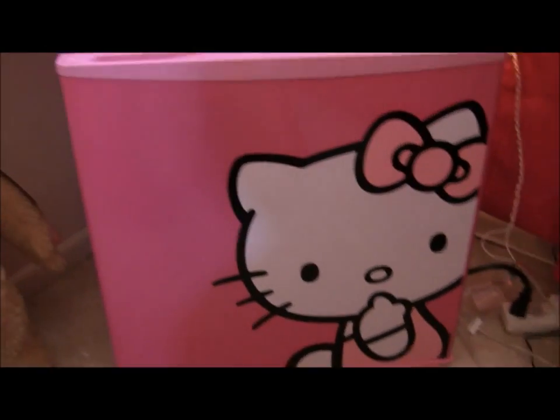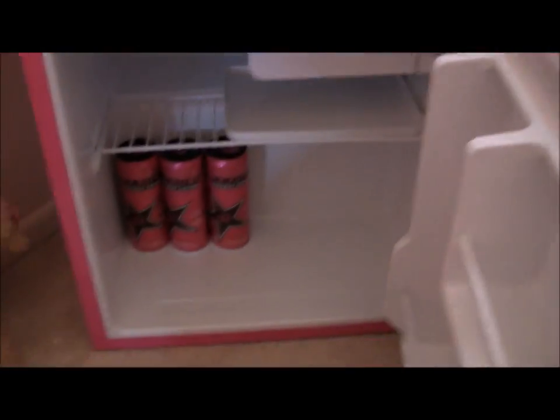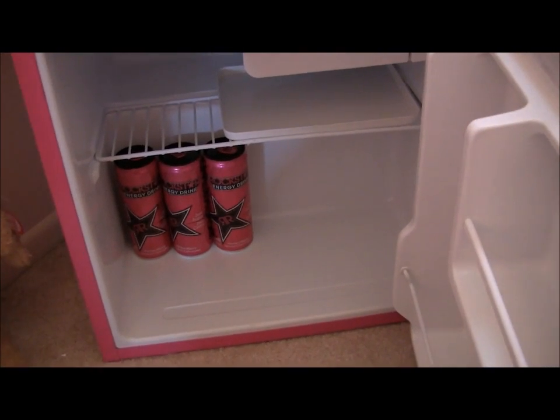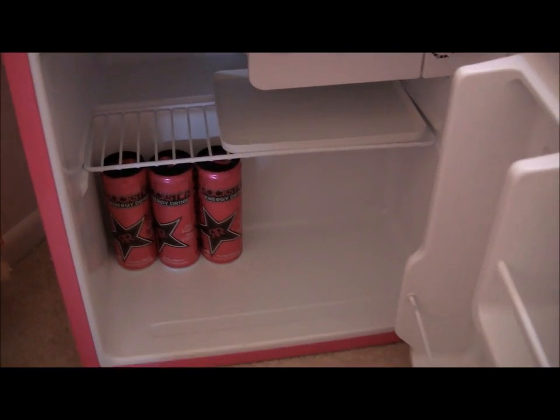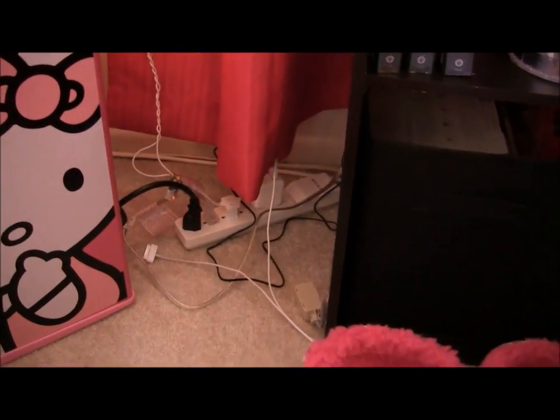This is my Hello Kitty refrigerator that I got from Bed Bath and Beyond. Inside, I only keep pink Rock Stars — I drink those on a regular basis so they're almost out. Only pink Rock Stars are allowed in my pink fridge. And then going over, I have tons of extension cords because I have a ton of things I plug in.